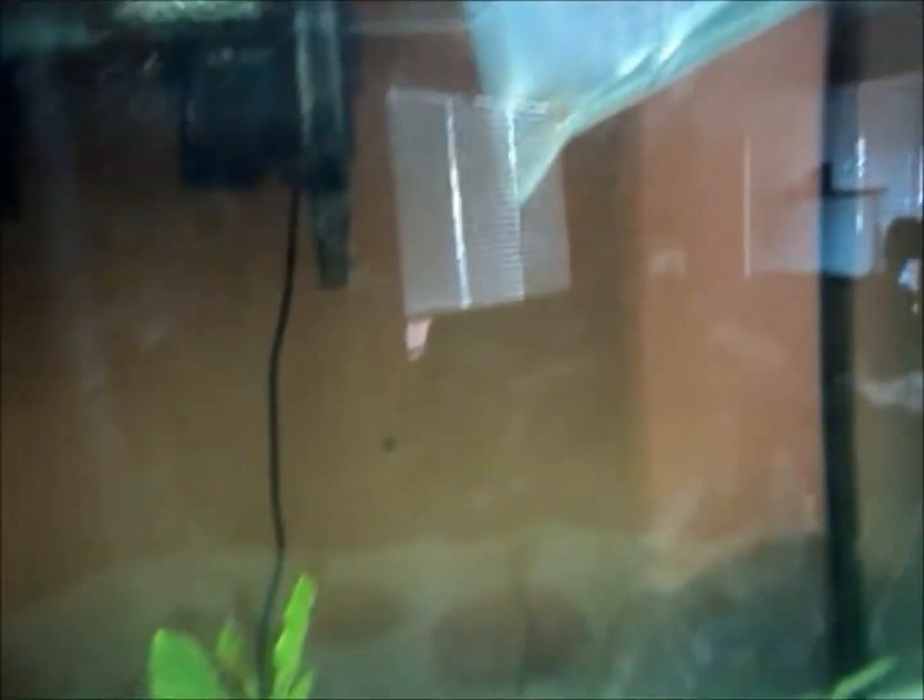I'll show you when he's acclimating. So they're acclimating — there's the Cory catfish. Sorry about the bad quality right now, this camera is not the greatest. There's the Jacob Freibergi. See how he has the blue on his face and stuff?